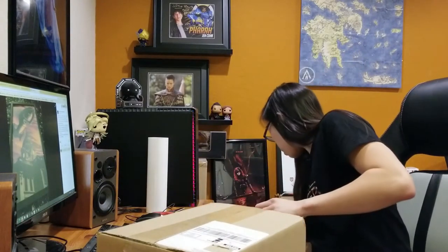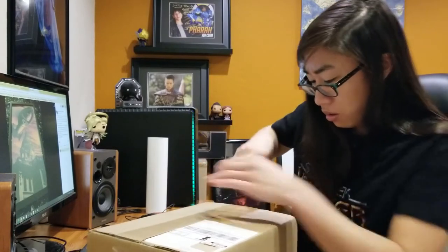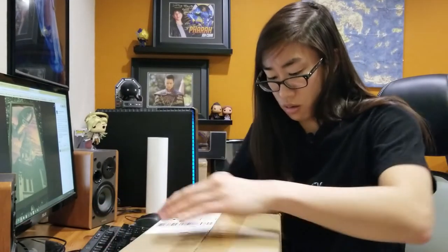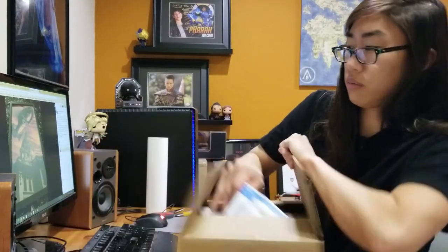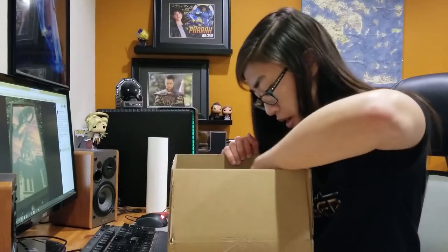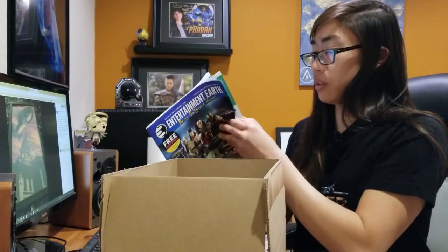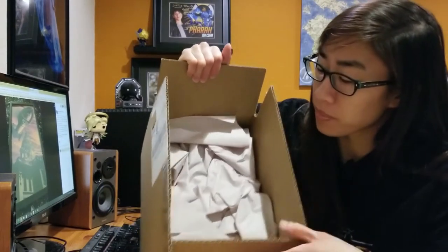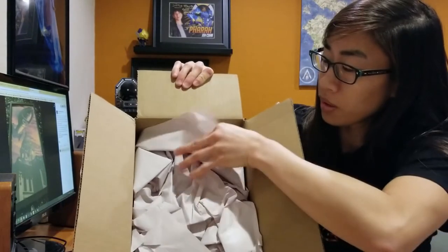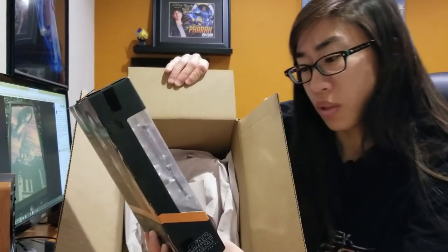Let me put this away. Here's my receipt. They gave me a catalog — I must have bought so much they gave me a catalog to buy more stuff. What did I get? We have some paper. Could be a Funko. Oh my God — I didn't know this came already. It's the Armorer. I believe this is the Black Series.